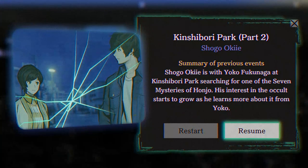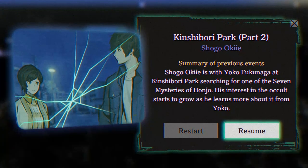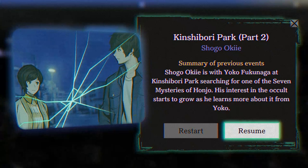It says to restart or resume Part Two. Kinshibori Park Part Two — Shogo Okie. Summary of previous events: Shogo Okie is with Yoko Fukunaga at Kinshibori Park, searching for one of the Seven Mysteries of Honjo. His interest in the occult starts to grow as he learns more about it from Yoko. Let's see what happens if we resume.